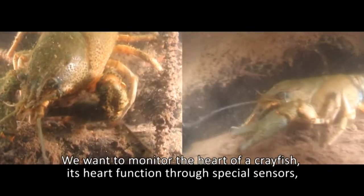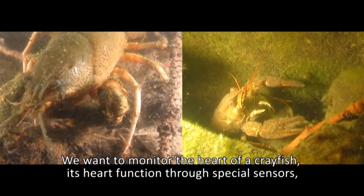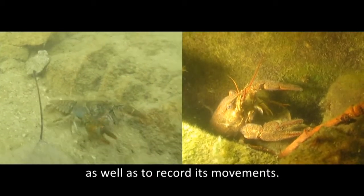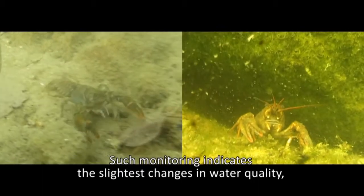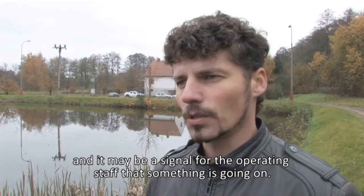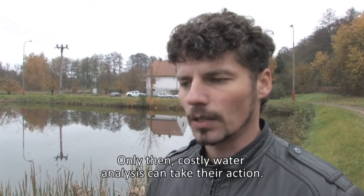We want to monitor the crayfish's heartbeat using special sensors, as well as video analysis of its movement and behavior. Any changes in heart rate or activity can be a sign that a change in water quality has occurred and that something may be happening in the water.